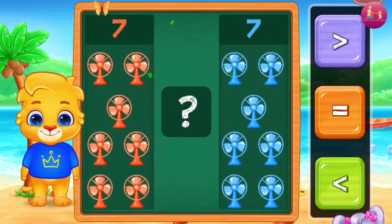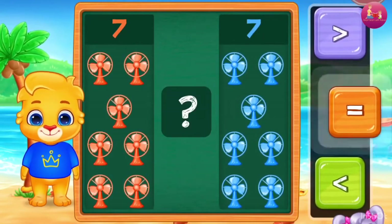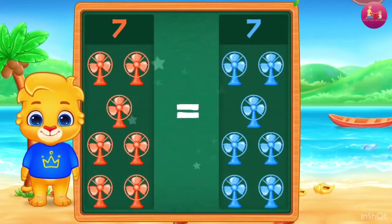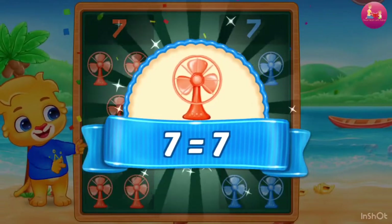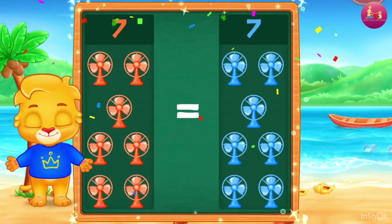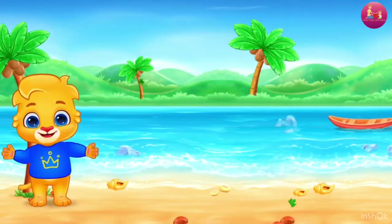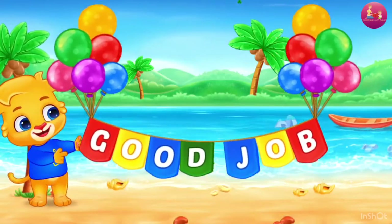Seven, Seven. Equals — Woohoo! Seven is equal to Seven. Good job!